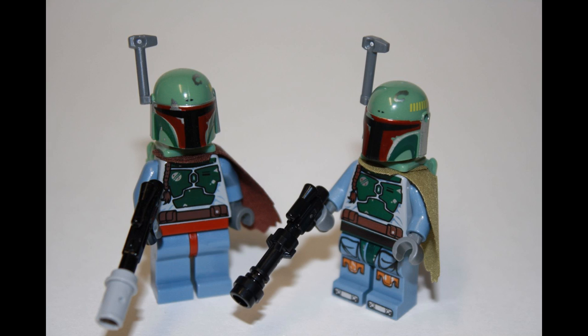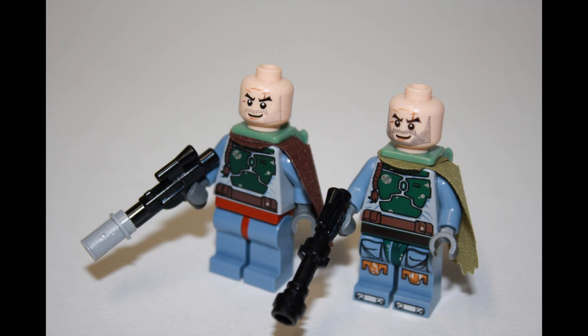What a difference — when lined up side by side like this, it's pretty obvious what differences the two Bobas have. So all it takes is a new pair of britches and a blaster to be considered new. And I guess the new label makes a lot more sense now.